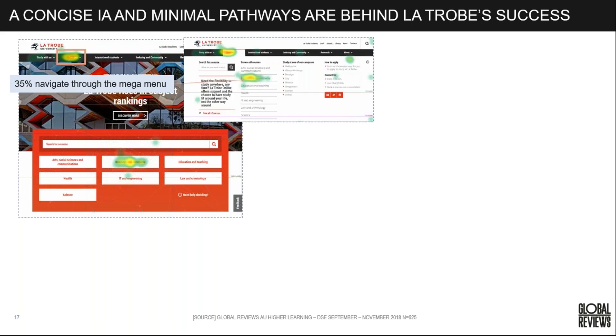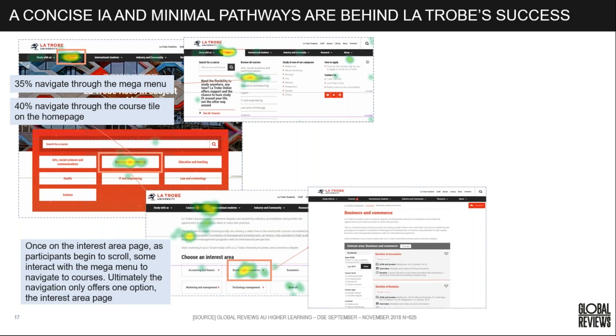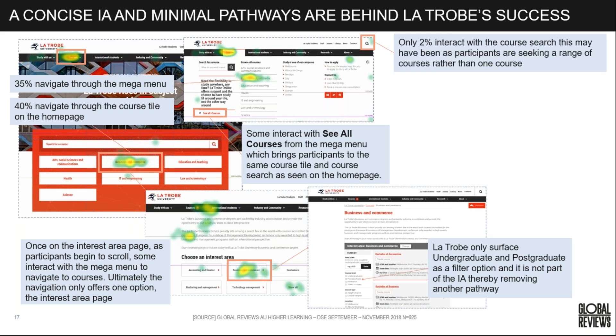35% of La Trobe visitors navigate through the mega menu. They have different ways to access the data, not just from the home page. Users navigate through the course tile on the home page to the interest area, go further into the subject area, see all the available courses, and can then filter. La Trobe gets people down to a certain level — selecting the business area they're interested in — before allowing them to filter, for example by audience.